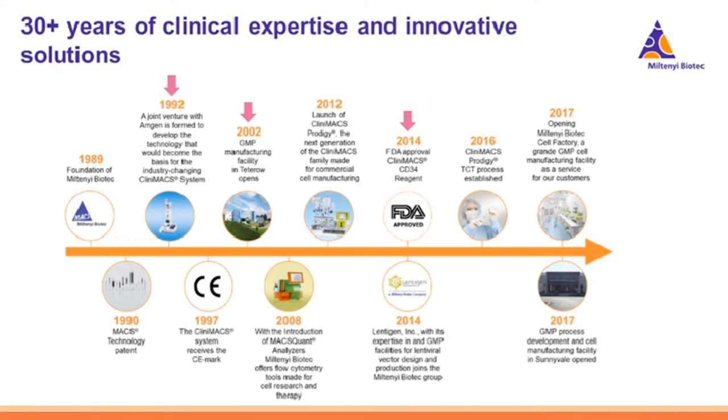Miltenyi Biotech was founded in 1989, so we have over 30 years of experience supporting clinicians and researchers. A few major milestones: in 1992, the CliniMACS technology came to being in collaboration with Amgen. In 2002, Miltenyi developed their GMP manufacturing facility in Teterow, Germany, and we now offer a wide array of MaxGMP reagents and consumables. In 2014, the CliniMACS Prodigy was approved by the FDA for isolation of CD34 positive cells.